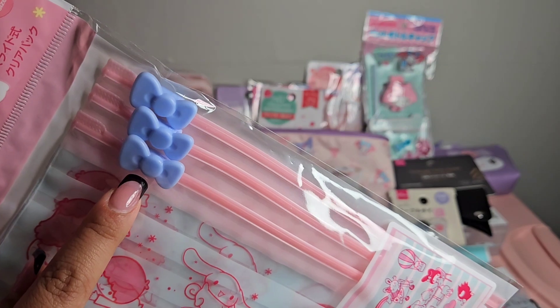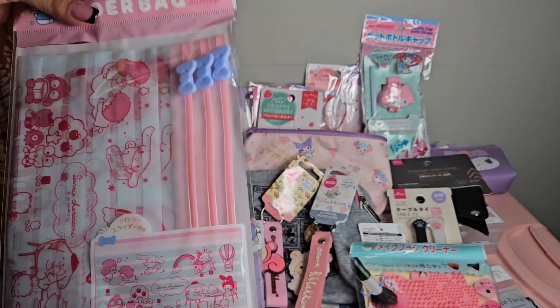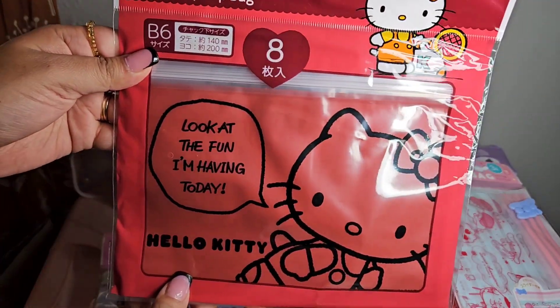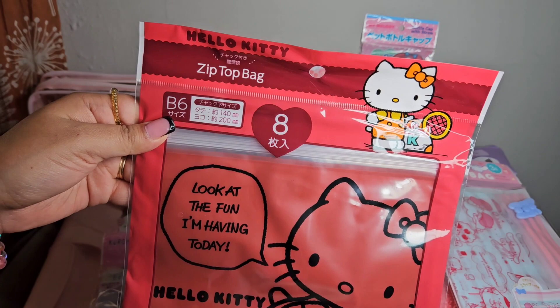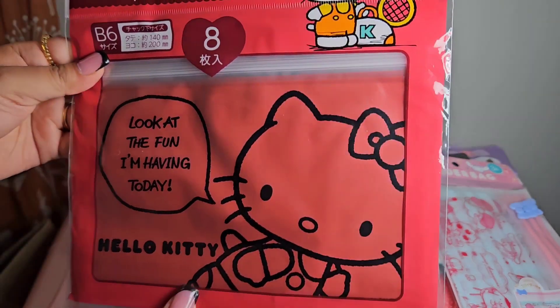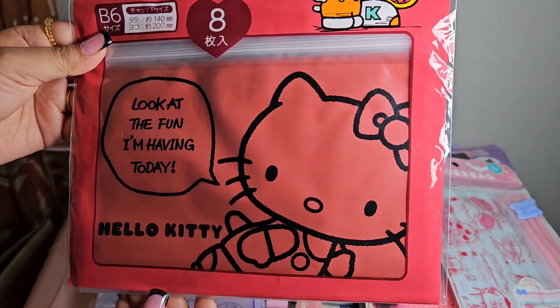The zipper tie on the Sanrio slider bag is Hello Kitty's bow - super cute. The next zip top bag is Hello Kitty, comes in a quantity of eight, and says 'Look at the Fun I'm Having Today.'